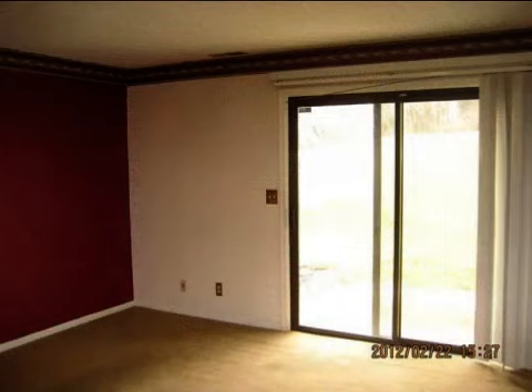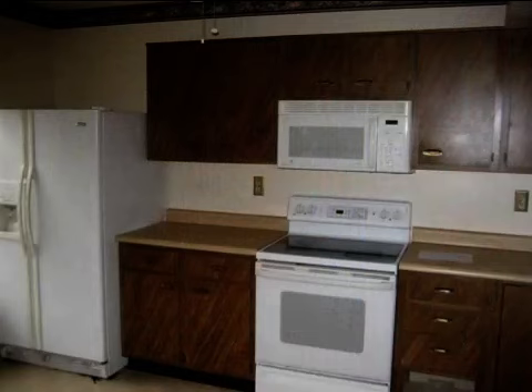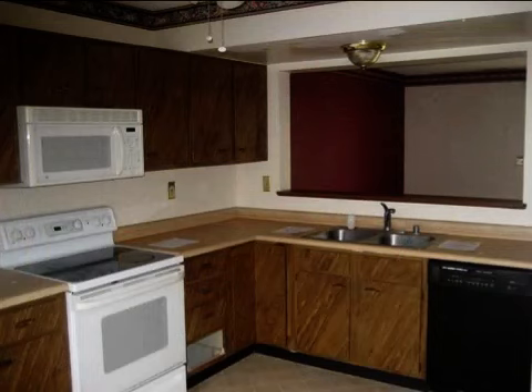Interior features of this property include an eat-in kitchen and central air conditioning. On the outside, this property features a patio and a brick exterior finish. This property is represented by Tim Quigley, Huff Realty.